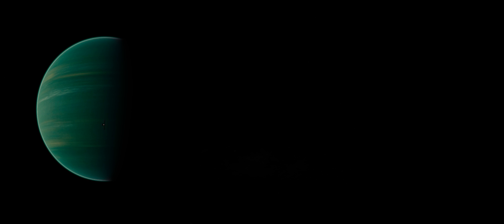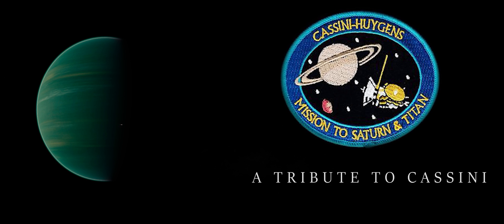We are the universe. We are, we are, we are the universe. Don't forget that.